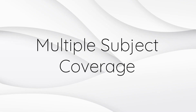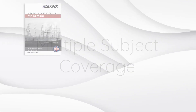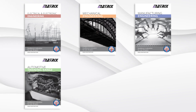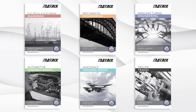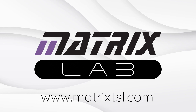We include coverage of multiple subject areas and curricula including electrical and electronic engineering, mechanical engineering, manufacturing engineering, automotive training and maintenance, aerospace engineering, and skilled trades such as electrical installation and HVAC.